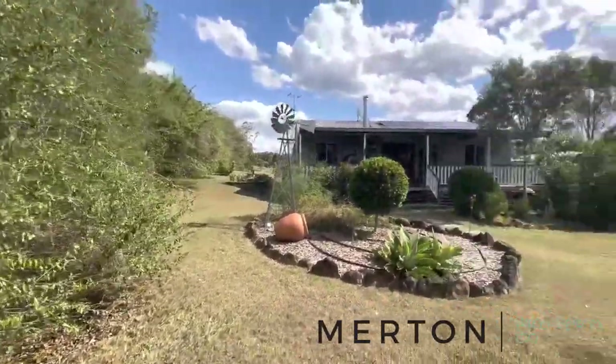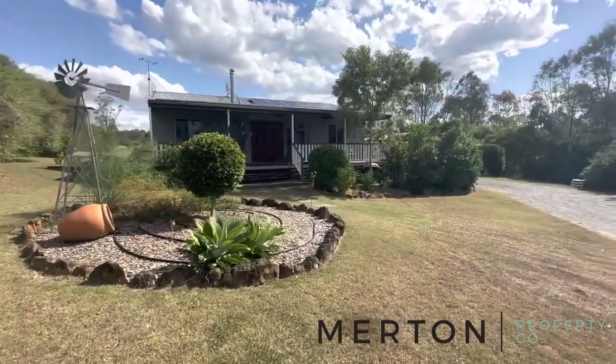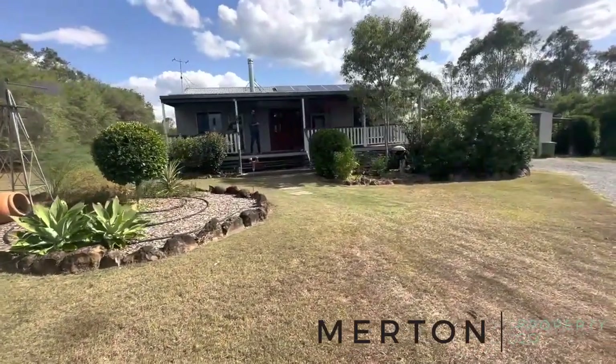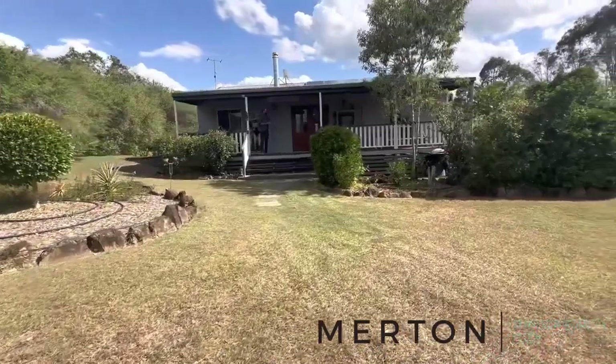Hi folks, Jonathan here from Merton Property Co with another video tour for you today. We are out on this beautiful two and a half acre block at Curra, 123 Clarkson Drive in the Meadows Estate.